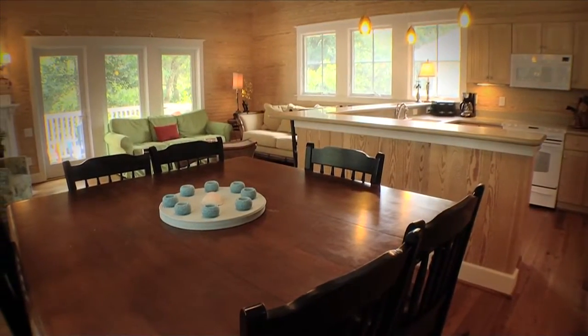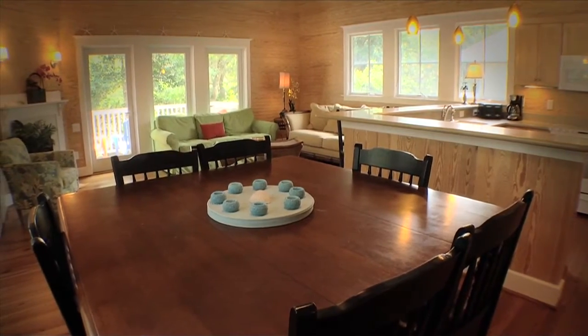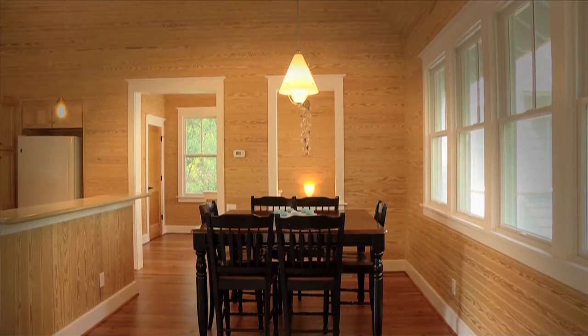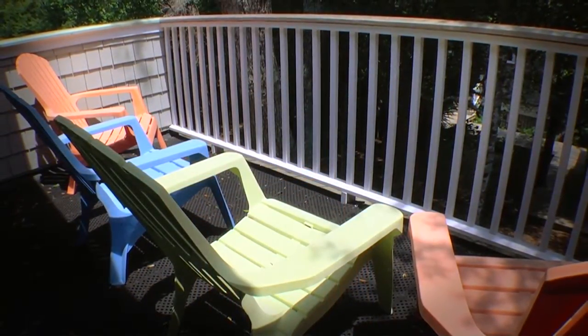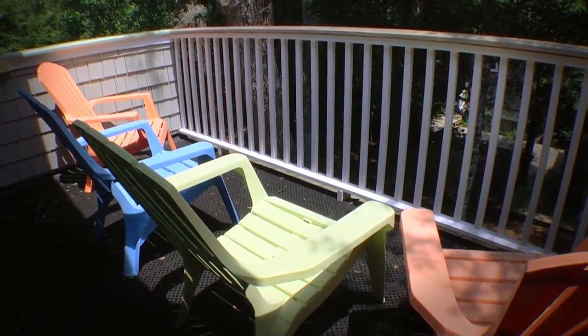The dining area, adjacent to the kitchen, offers a large dining room table and oversized windows, designed to offer unobstructed views of the island's native oaks. Completing the upstairs living space of this home, you'll find a small balcony that's hidden among the trees.